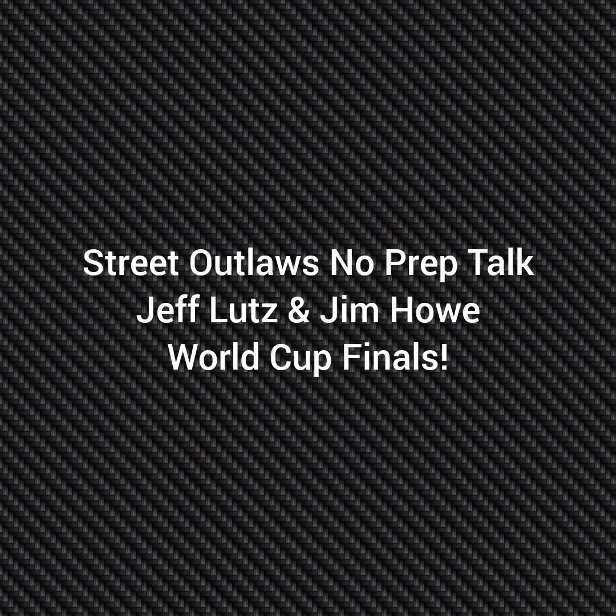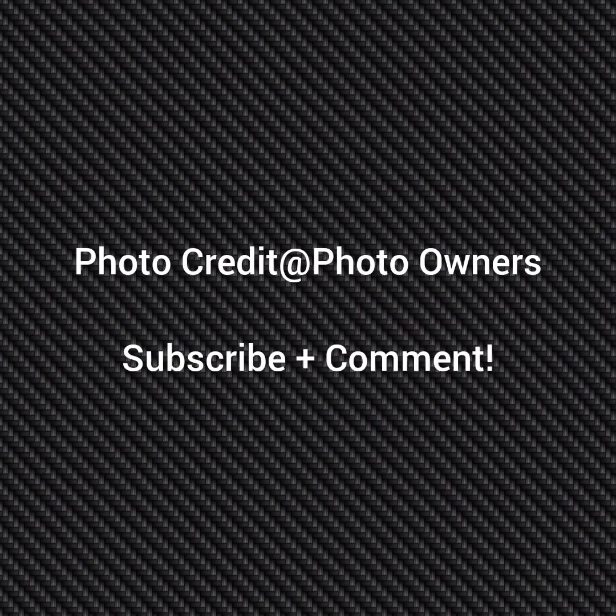Well, hello everybody, this is 3 Law's No Prep Talk. Today we're going to talk about Jeff Lutz and Jim Howe yesterday at the World Cup Finals Import vs. Domestic event. If you're going to go directly to the other photo owners, please subscribe and comment and stay tuned for a lot more videos — all about the 3 Law's No Prep Kings franchises and all the other 3 Law shows.